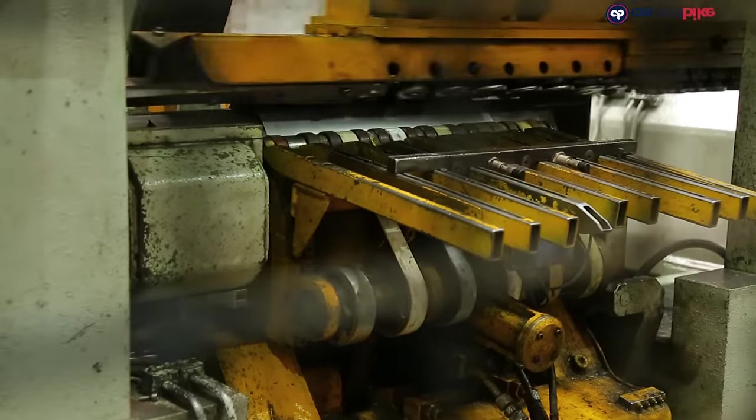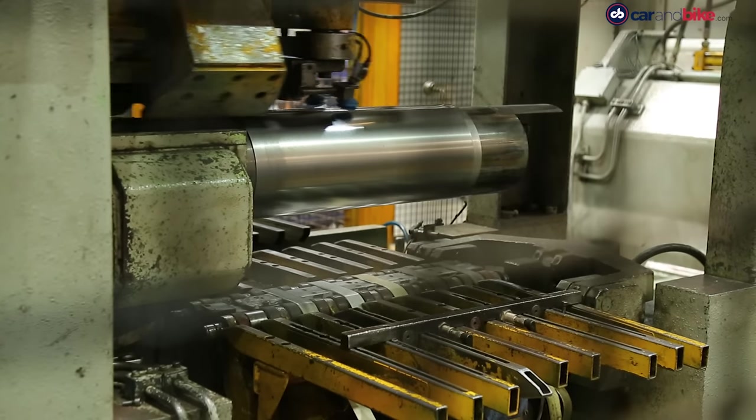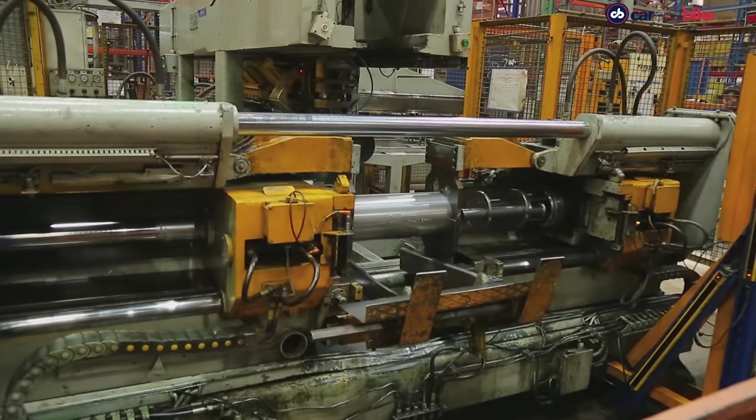That is what a basic muffler box looks like. Then you've got components inside it that flow the air through that cylinder, and that's what this looks like right there.